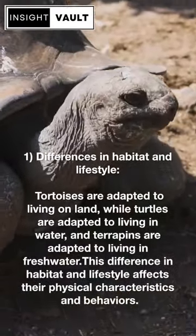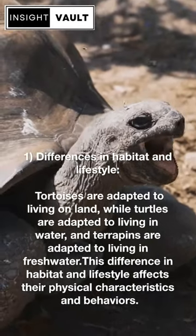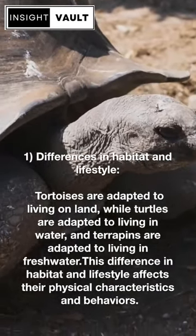First, differences in habitat and lifestyle. Tortoises are adapted to living on land, while turtles are adapted to living in water, and terrapins are adapted to living in brackish water. This difference in habitat and lifestyle affects their physical characteristics and behaviors.